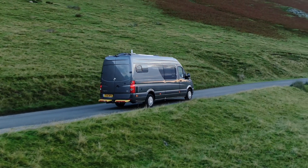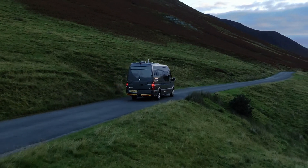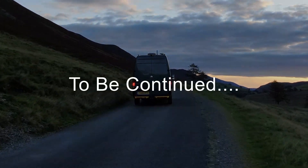Like this — this is Newlands Valley heading towards Keswick. The sun's just coming up, it's about six o'clock in the morning, it's beautiful, and we're on the road alone.